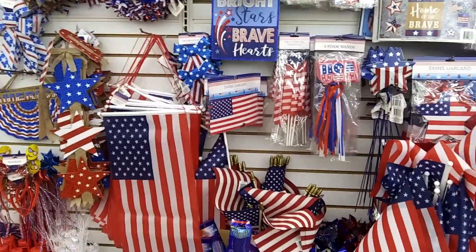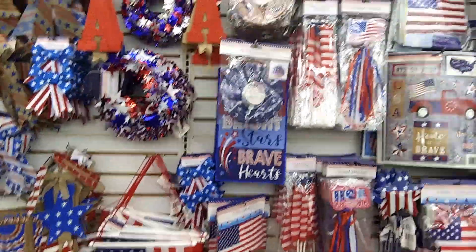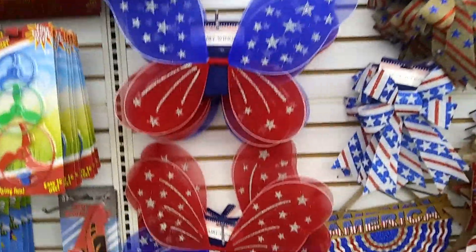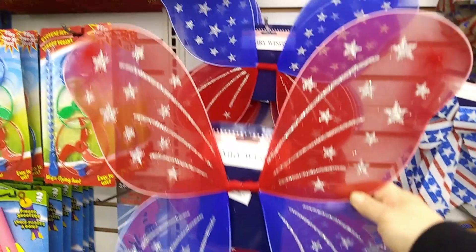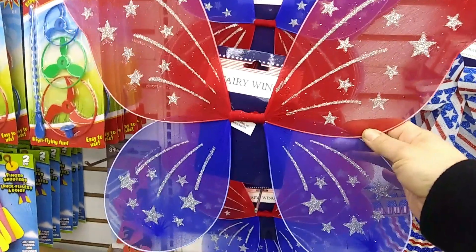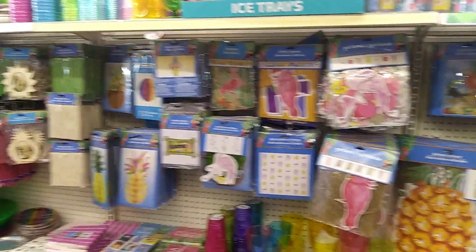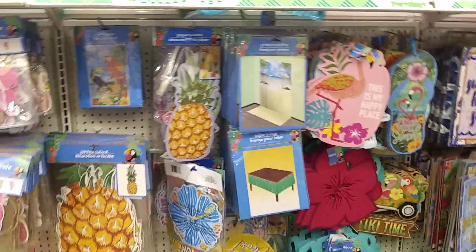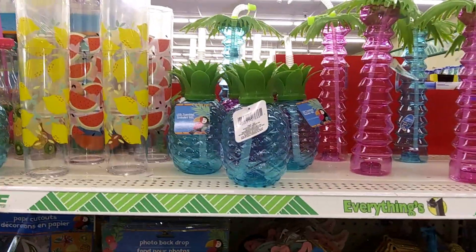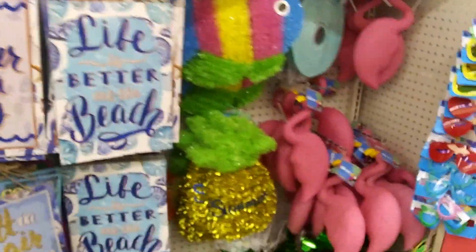Getting ready for Memorial Day and Fourth of July — all kinds of cool flag stuff. Oh look at these, these would be really super cute on Annabelle! What do you guys think? I might have to try that. And more summer stuff — lots of pineapples this year! Fisher loves pineapples! This is really cute.